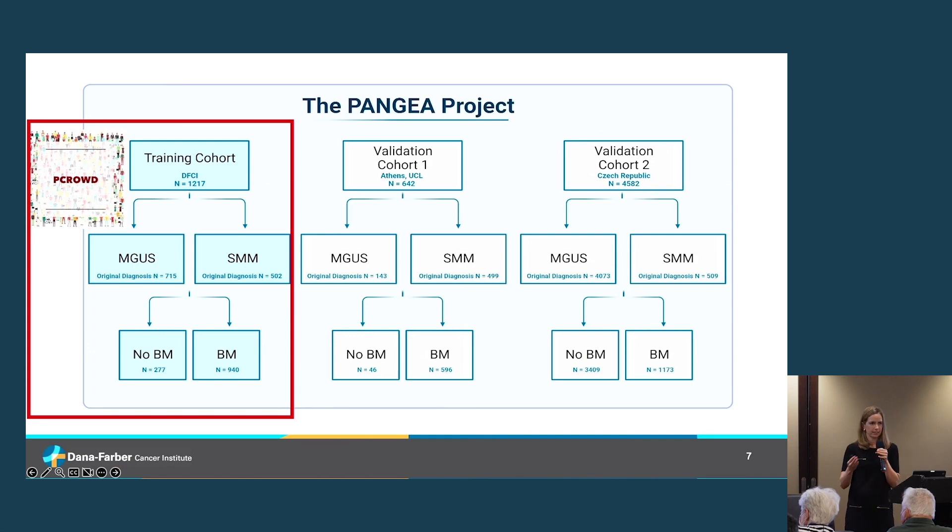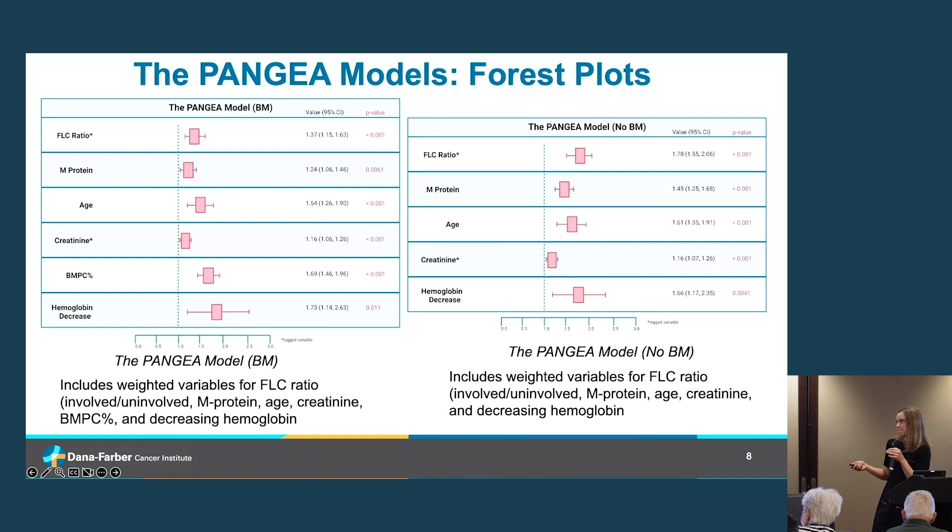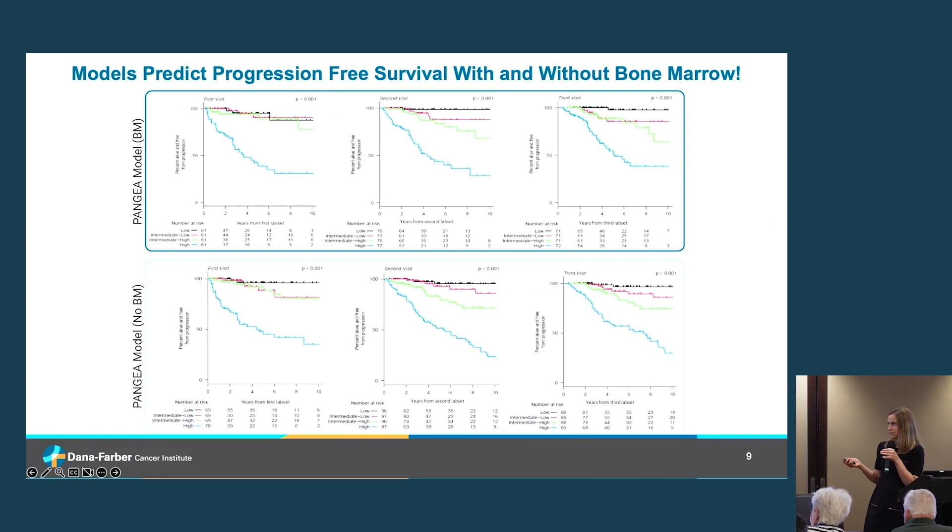We tried to leverage all this patient information to create a better model using serial clinical data — collected every three to six months — developed initially from P-CROWD data at Dana-Farber. We then validated it against international cohorts to ensure generalizability beyond our U.S. center. We identified a core group of standard lab values collected at every clinic visit that enhanced risk prediction: serum free light chain ratio, M-protein concentration, creatinine, hemoglobin levels, and age. We also ran the model with and without bone marrow data.